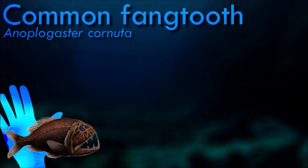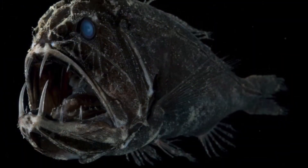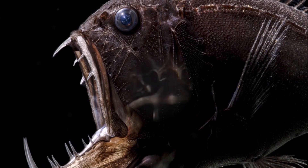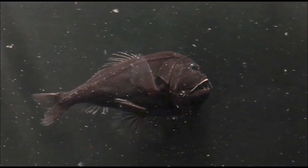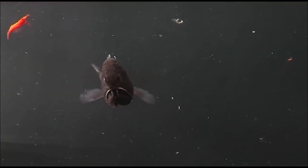Fangtooths are highly efficient predators. Despite their small size, they have one of the largest tooth-to-body size ratios of any fish. Their large fang-like teeth allow them to capture and hold on to their prey, which primarily consists of small fish and invertebrates. In the deep-sea environment where light is scarce, they have evolved large, sensitive eyes to help them detect the faintest traces of light. They have other adaptations to cope with these conditions, including a reduced swim bladder which helps them maintain buoyancy at different depths. Fangtooths play a role in the deep-sea food chain as predators.